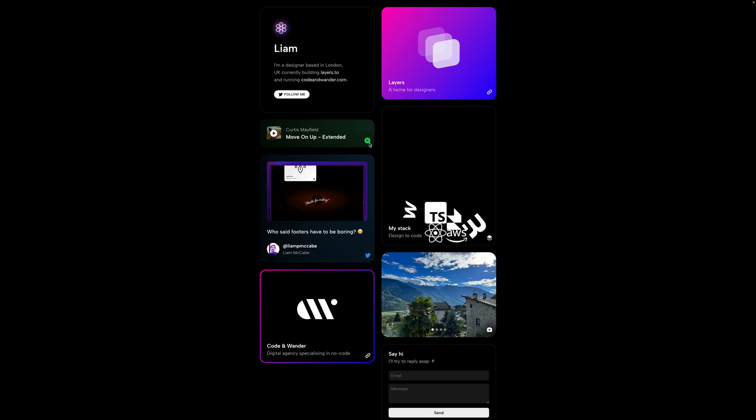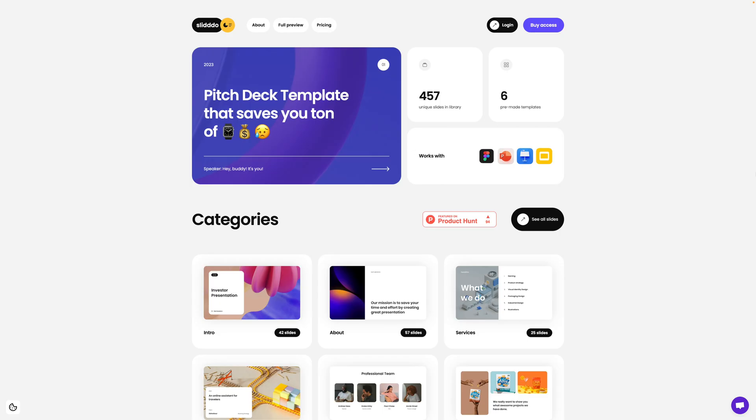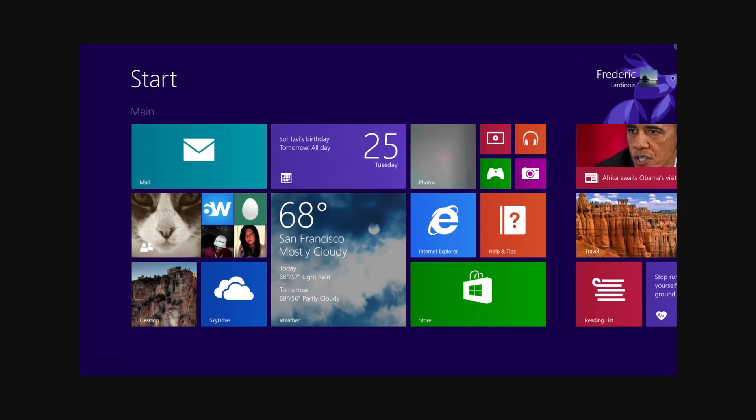Next up is the Bento Hero. The Bento design style has become pretty popular lately and now we're starting to see it extrapolated and used in heroes. This style is nothing new — we've seen it from Microsoft back in 2021 with Windows 8, and also from Apple over the years on their website and in their presentations.